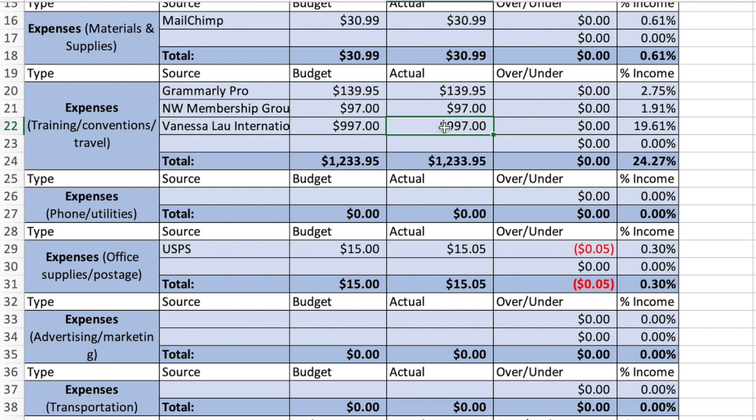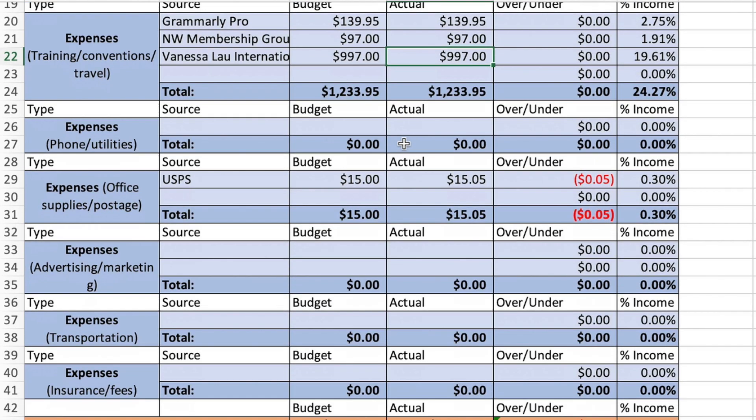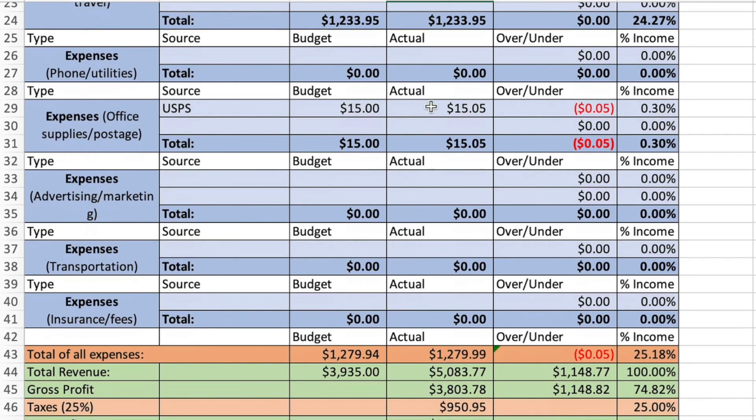$997. There was a foreign transaction fee that hit the first day of February, so that'll be in next month — she's in Canada, so I paid about $30 for a foreign transaction fee. That was a total for this category of $1,233.95. Phone and utility expenses: zero dollars.